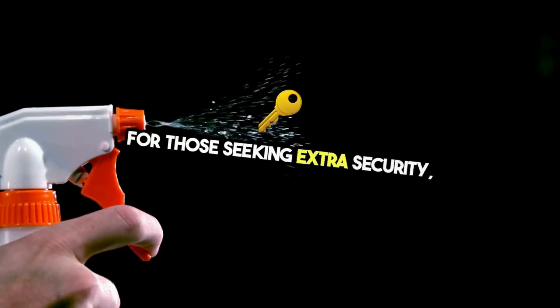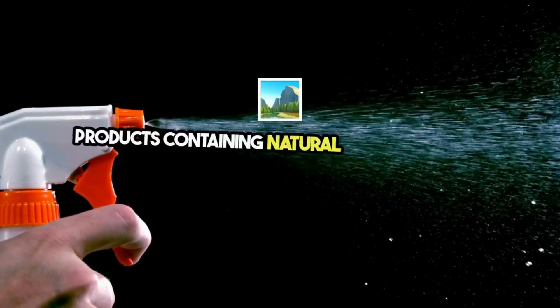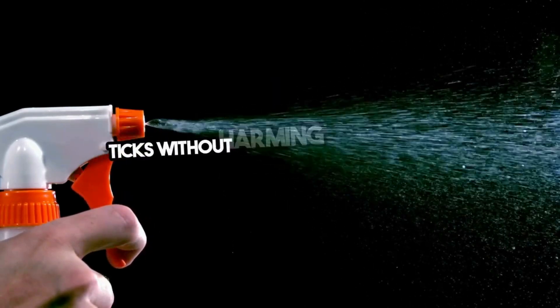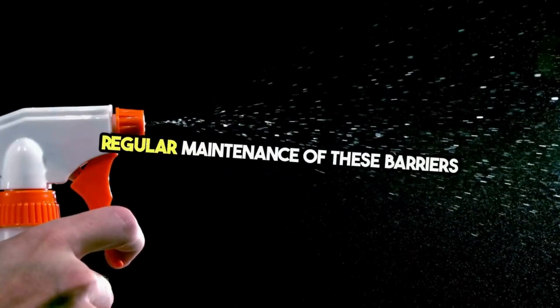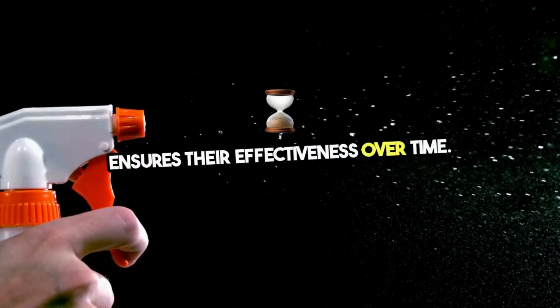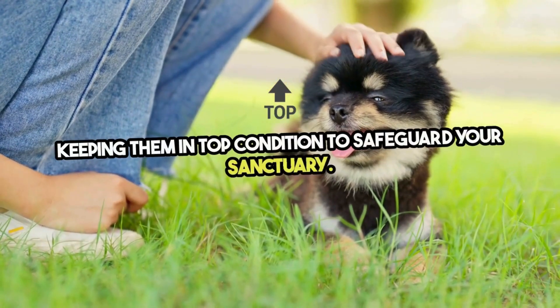For those seeking extra security, consider eco-friendly chemical barriers. Products containing natural ingredients can deter ticks without harming your garden's ecosystem. Regular maintenance of these barriers ensures their effectiveness over time — it's not just about setting them up, it's about keeping them in top condition to safeguard your sanctuary.